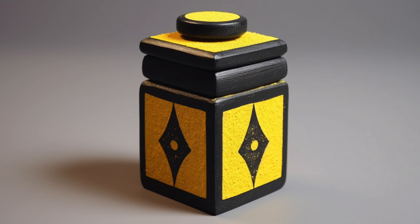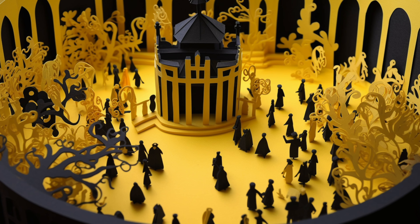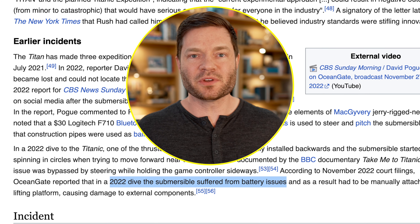Another thing worth mentioning is the waiver. CBS did a piece on this in 2022 and noted the waiver mentions death three times on the front page, and that you sign knowing it's an experimental vessel. The waiver states it has not been approved or certified by any regulatory body. Once the big vessel gets above the Titanic, you get into the submarine on deck and they bolt you in — it's completely airtight. There's no hatch you can pull from the inside, which is still a scary situation even if they surface.